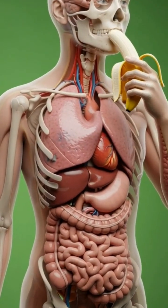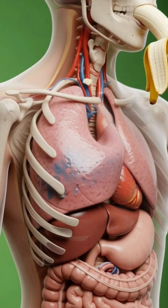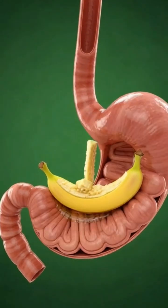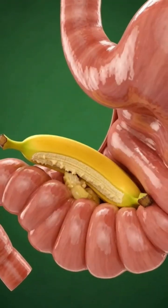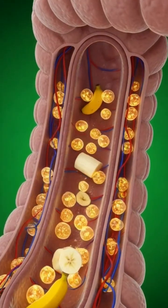We begin inside the human body where all major organs are clearly visible as a person brings a banana to their mouth. Once eaten, the banana moves into the stomach, breaking down into soft, digestible pieces.